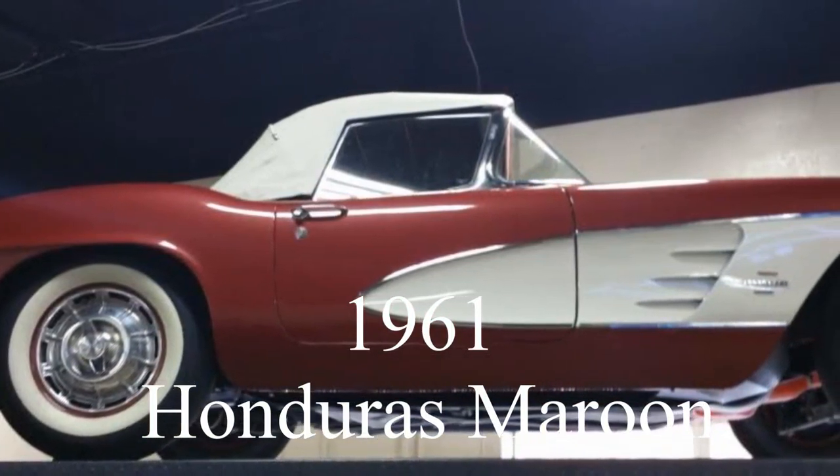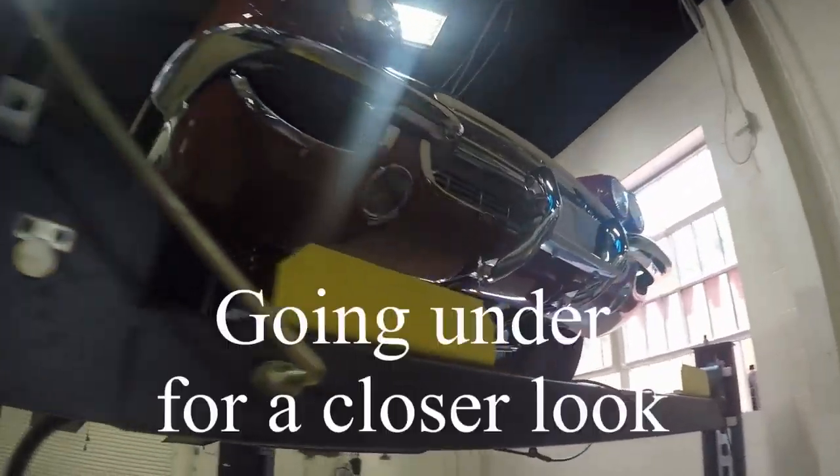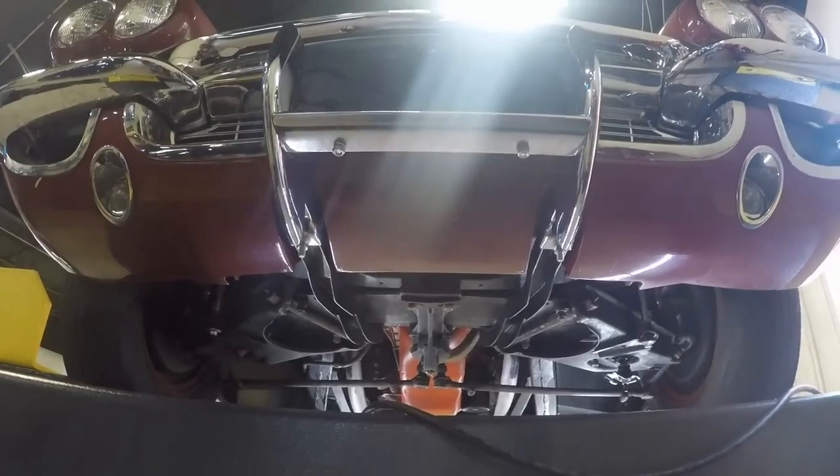Hello, this is Jan at Bayavet with this 1961 Honduras Maroon C1 and we're going under for a closer look.